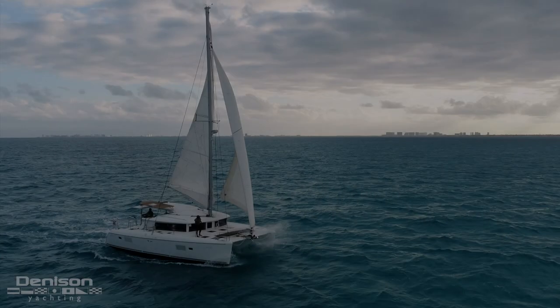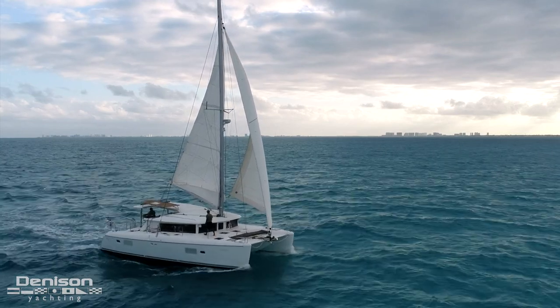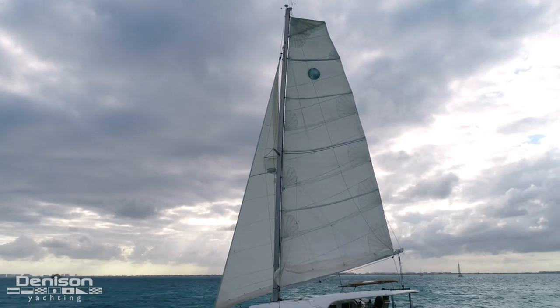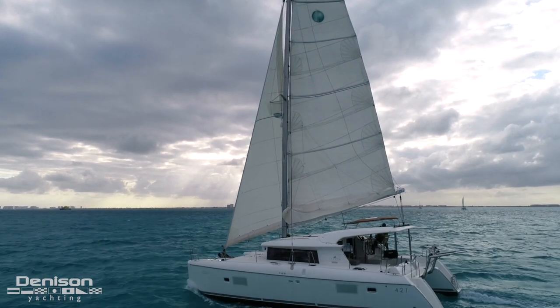Today we'll be taking you on board Time To Go. She's a 2014 Lagoon 421, a comfortable cruising catamaran with a proven and sturdy ride. She has an excellent sail plan with a square top mainsail, genoa on a roller furler, and a spinnaker for improved downwind sailing performance.